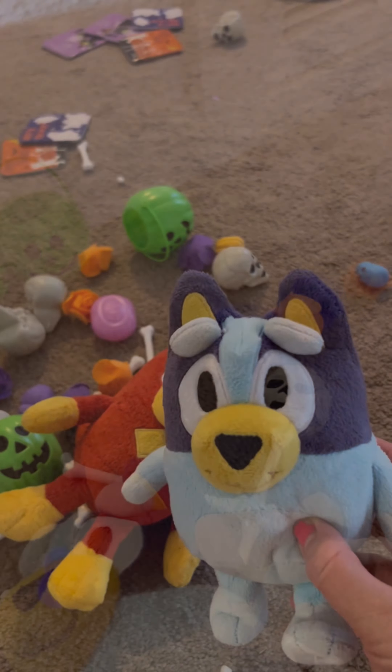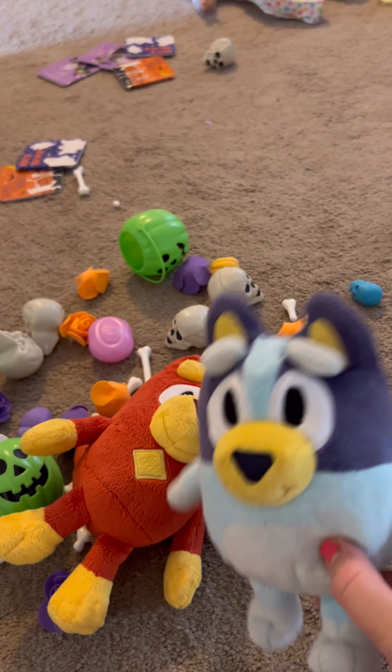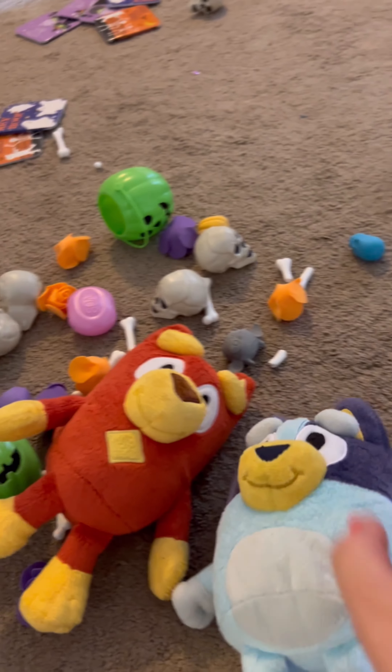Enjoy. Hello everyone. Welcome to Bluey's Art Class Day 2. This is me, Bluey, and this is my best friend, Rusty.